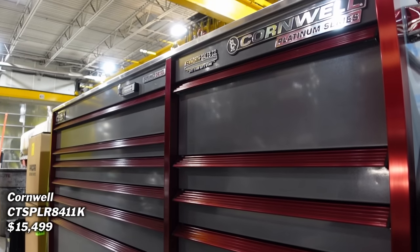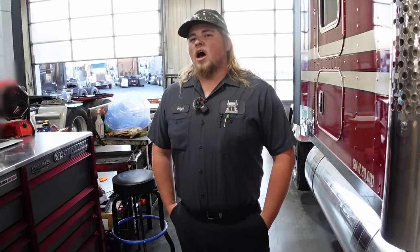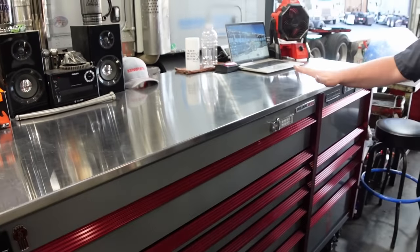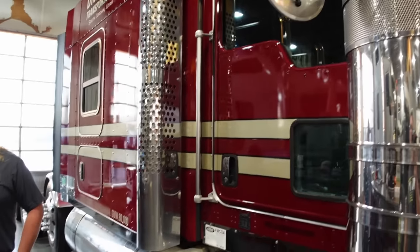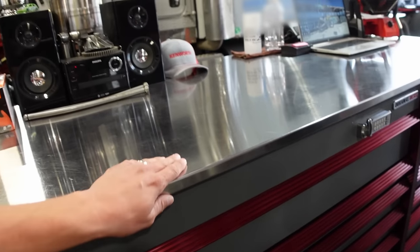So today we're at Kenworth. How long have you been working on semis? Coming up on three years now. Did you work on auto or anything before that? Automotive for three and a half years before this. So you've got some wrench time in. Even this top is super shiny. Yeah, I polished it when it was new — it came as a brush finish, and being a semi guy, everything's polished chrome. They should just come like that from the factory.